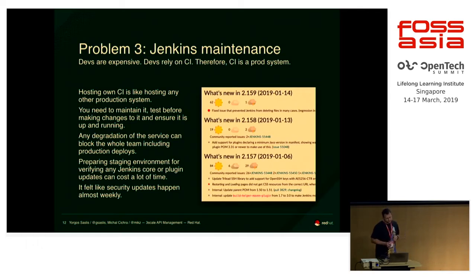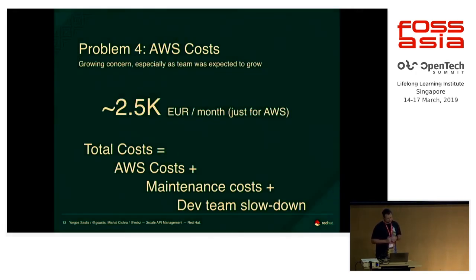One issue with Jenkins is that while there is an LTS revision for more stable versions, the plugins don't follow the same strategy. Even though you're on long-term support Jenkins and don't have to upgrade it often, the plugins are not following the same approach — so if you're using any plugins, all bets are off. We were running on a master revision that was fixing weird issues with Amazon. And last but not least were the costs — we were paying about 2,500 euros a month just for our Jenkins infrastructure on Amazon.